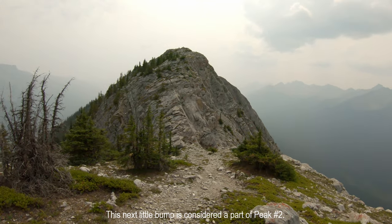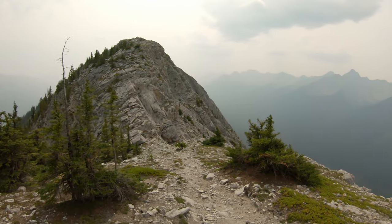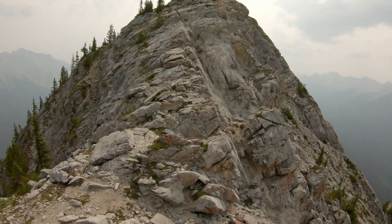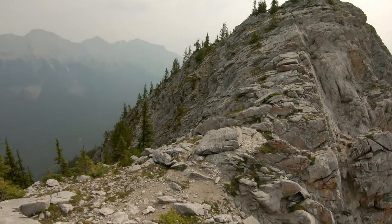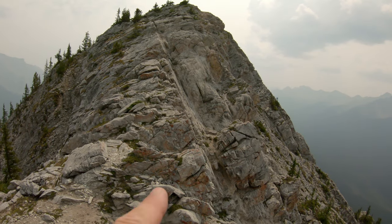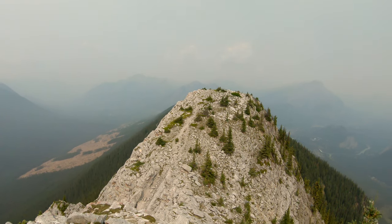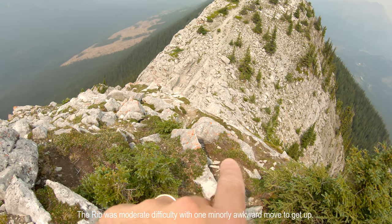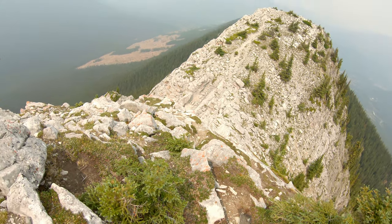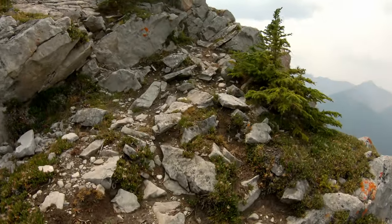I'm not really sure what my plan of attack is to get up this. Hopefully it just becomes evident as I go — maybe just follow this left-hand rib. It looks like there's a little trail here, but I think I'm going to take the rib right up here. I just followed this rib and there are lots of little holds in there — it's not bad at all.